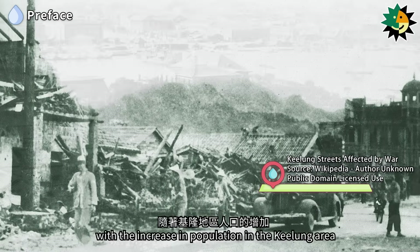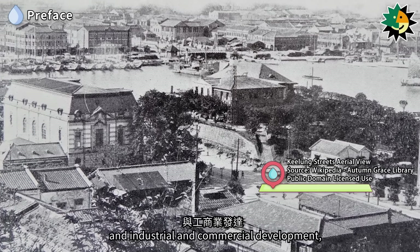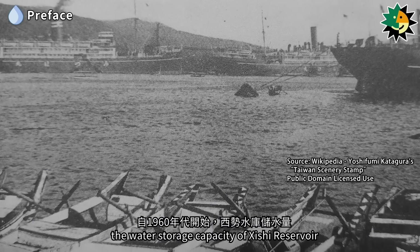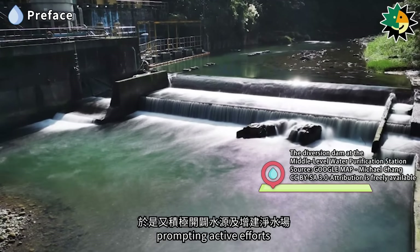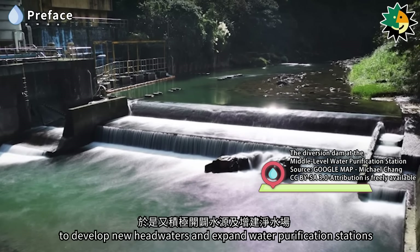After World War II, with the increase in population in the Keelung area and industrial and commercial development, starting in the 1960s, the water storage capacity of Shishu Reservoir gradually became insufficient to meet the water demand in Keelung, prompting active efforts to develop new headwaters and expand water purification stations.